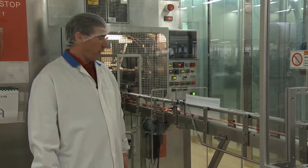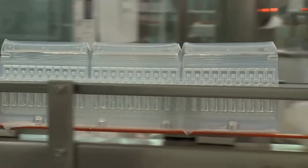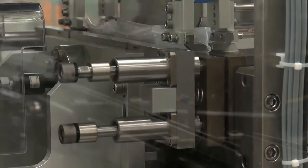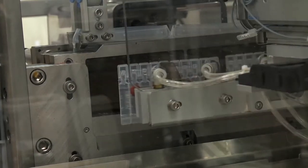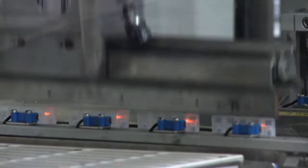The plastic bottles, after they've been filled and sealed, pass from the sterile area into our packaging area. The bottles pass along the conveyor into the deflash machine, which cuts off the excess plastic and separates the bottles before they pass on to the packaging area.